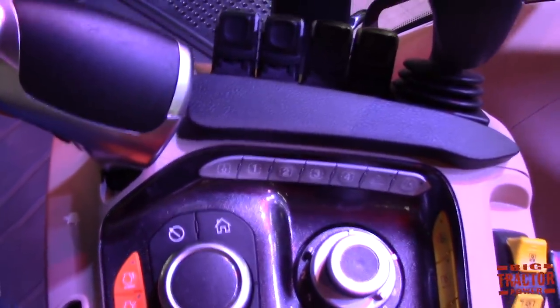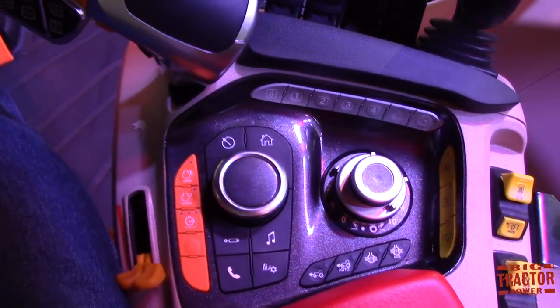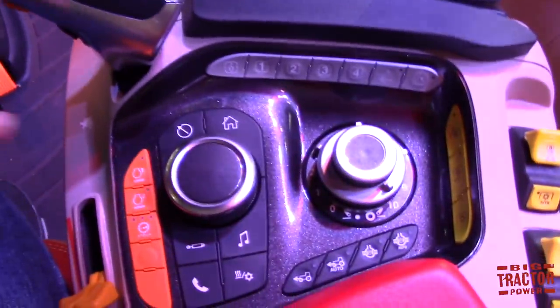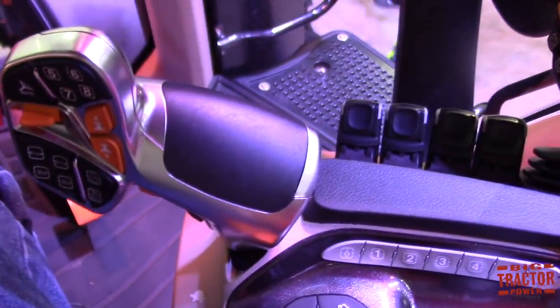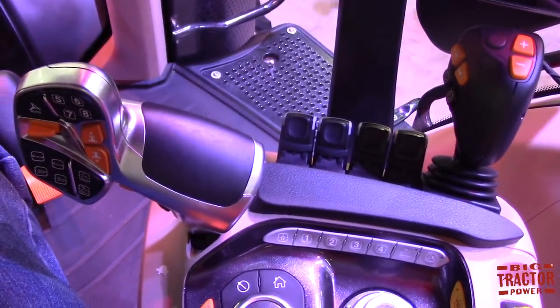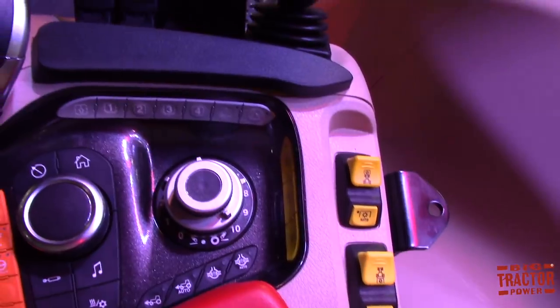We also have the new armrest — we'll get down to a simulator in a second and walk through more of that. We partnered with FCA to bring not only quality, but automotive quality to this. As you touch some of the buttons, it'll feel very similar to what you touch in your pickup. We've got a whole new ergonomically redesigned multi-function handle, new hydraulic levers, and there's another USB charging port on the side of the armrest.